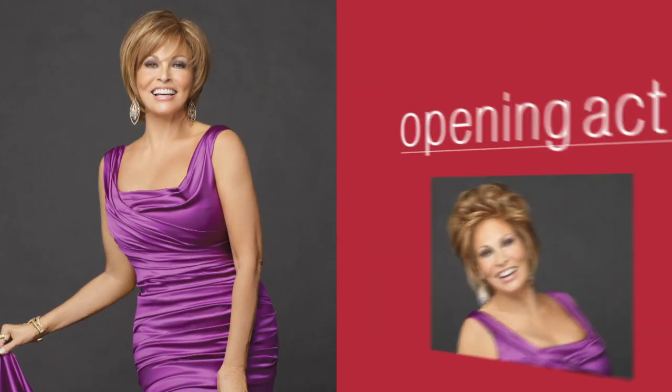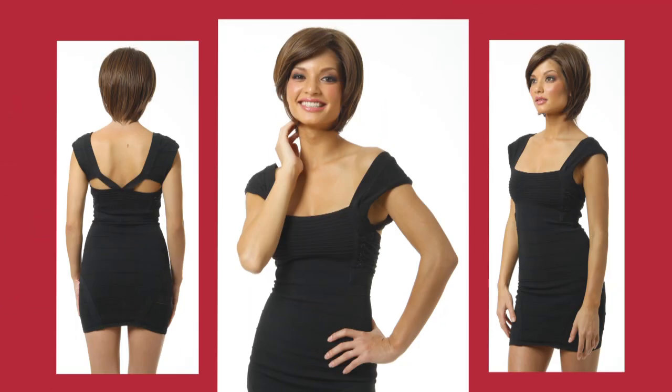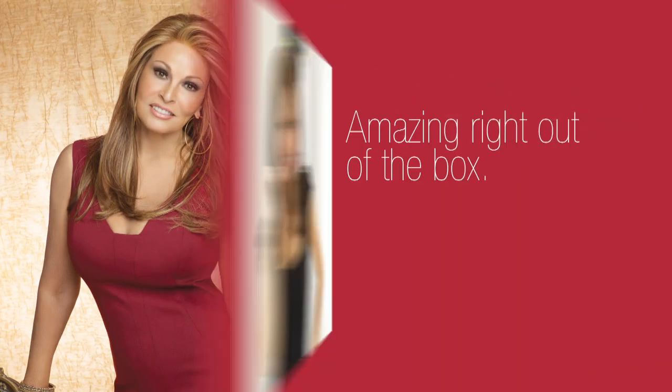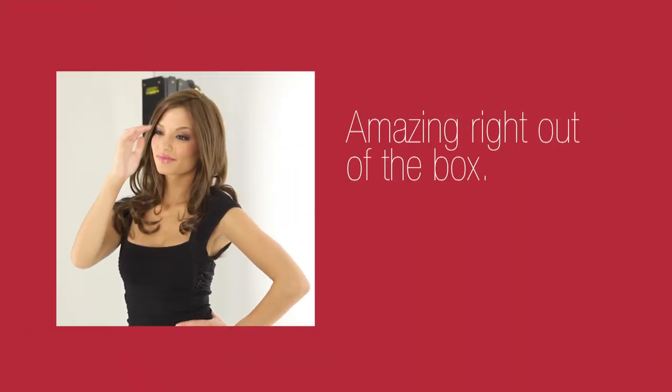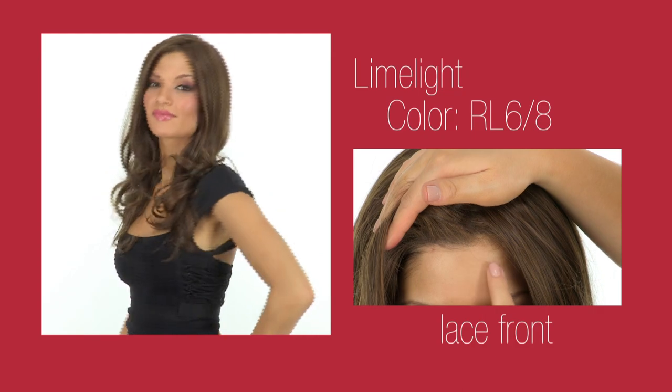Opening act is a sleek bob with a sophisticated twist. It's a monofilament, it's lace front, it's everything you need for the most natural look. Limelight looks amazing right out of the box, styled straight or pulled into an updo. The stylable fiber and lace front are the crowning glory of this look.